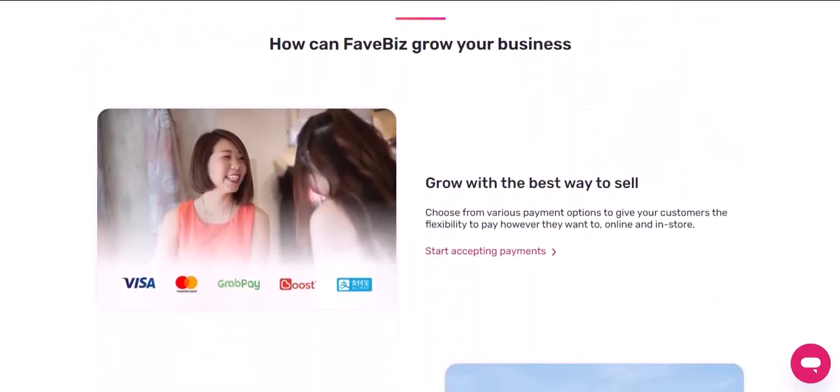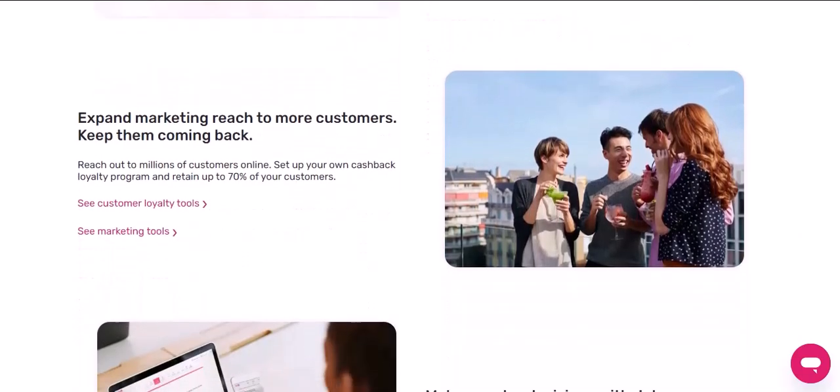FavePay, on the other hand, is the new kid on the block. They've come in with a fresh approach, focusing on a mix of cashback and vouchers — it's like having two rewards programs in one app. You can snag cashback on your purchases, but you can also grab vouchers for discounts on food, entertainment, and more. It's a pretty sweet deal if you're always on the lookout for bargains.